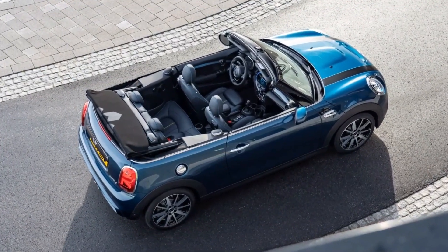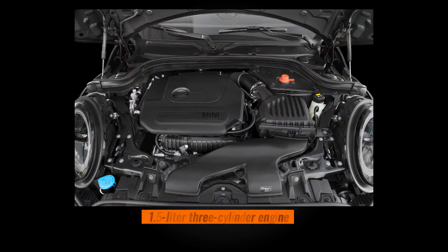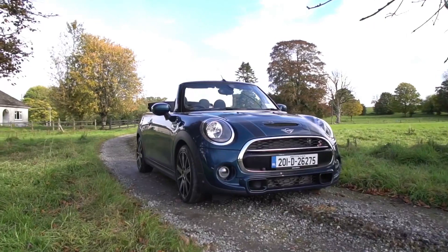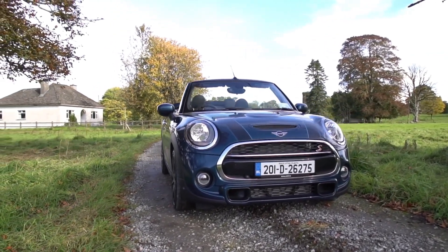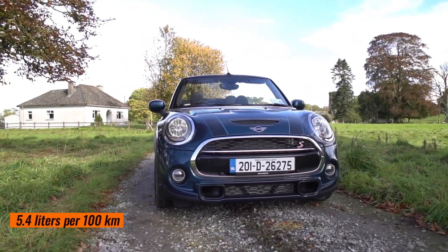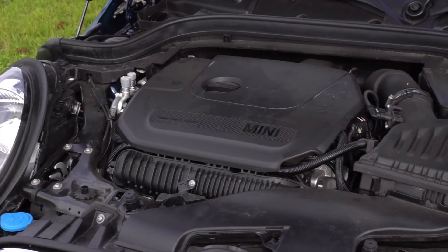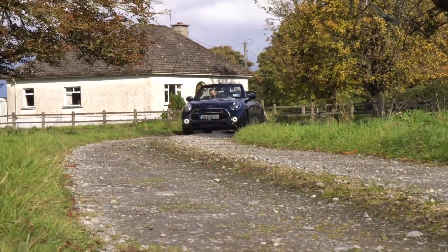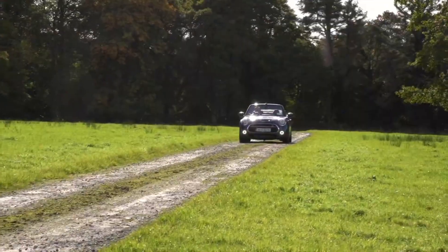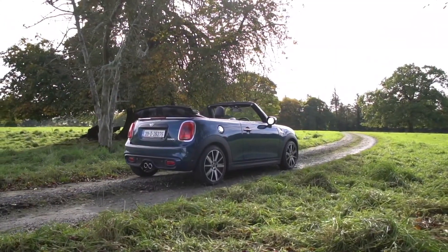It was available with three engine options. The Mini One Convertible Sidewalk featured a 1.5-liter three-cylinder engine producing 102 horsepower, with a combined fuel consumption of up to 5.4 liters per 100 kilometers. Also offered was a 136-horsepower version from the same engine. For those seeking a sportier drive, the Mini Cooper S Convertible Sidewalk came with a 2.0-liter four-cylinder engine delivering 192 horsepower.